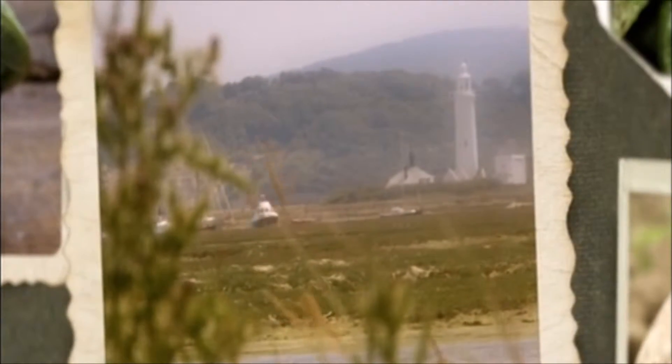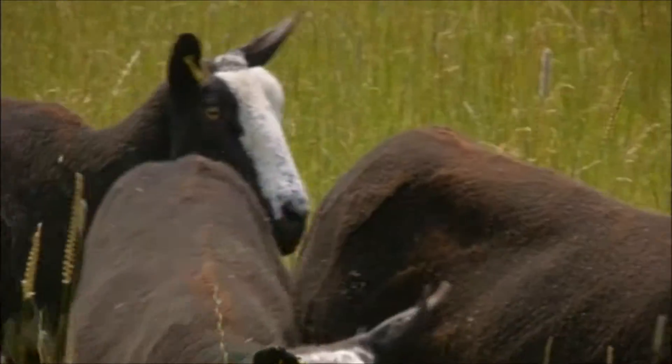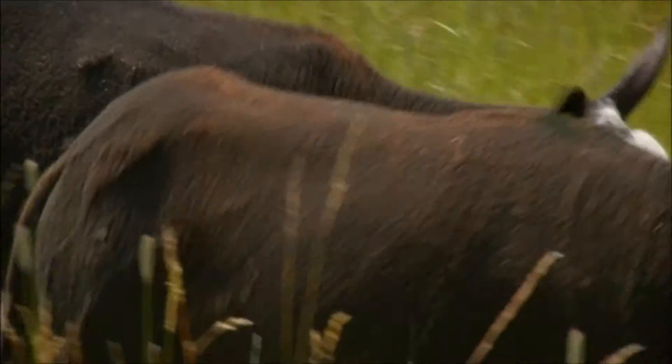In this beautiful coastal spot in the New Forest, Lisa and Simeon Morgan are patiently rearing a very unusual breed of sheep that only 30 years ago was almost extinct.